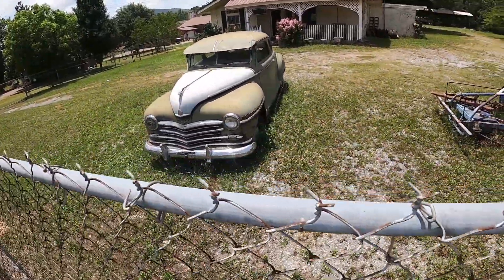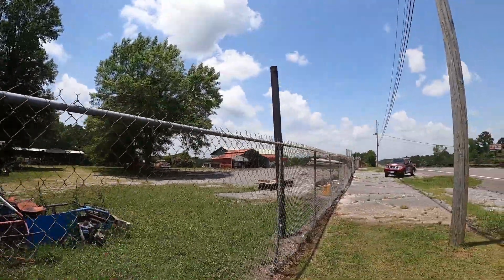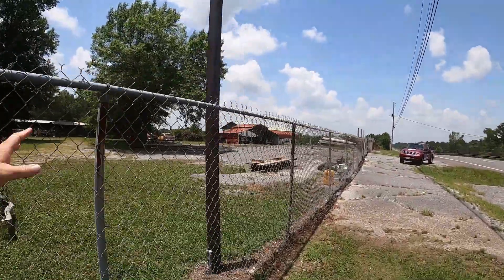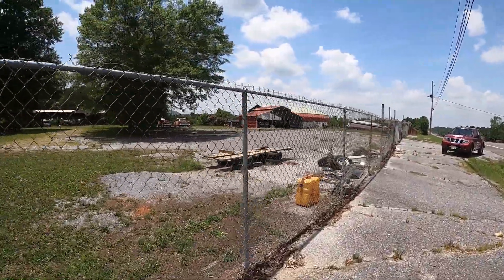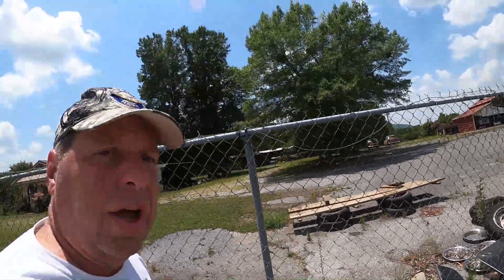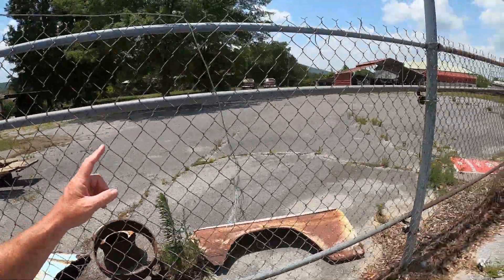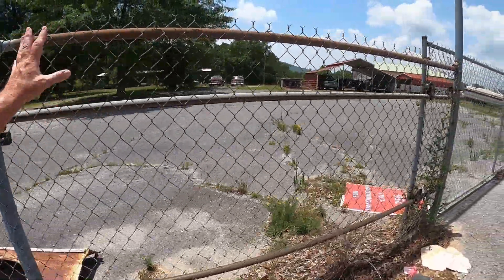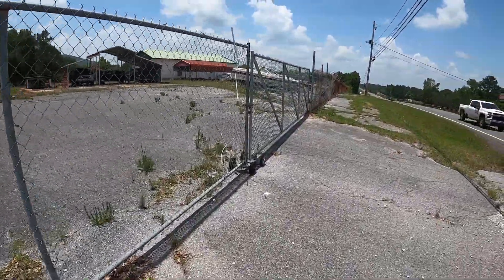Got an old Plymouth right there. And then if we come up here you can see a couple older cars there in the background. Not sure - you guys would know better than me, I'm not real good on the 50s stuff. But I didn't just stop for this stuff. Check this out up here.